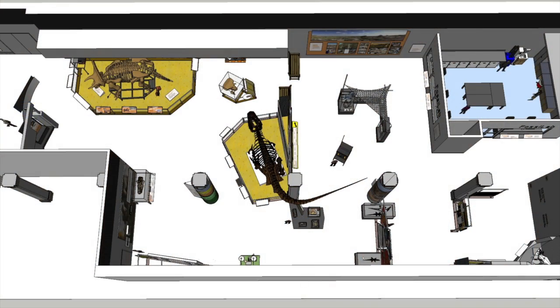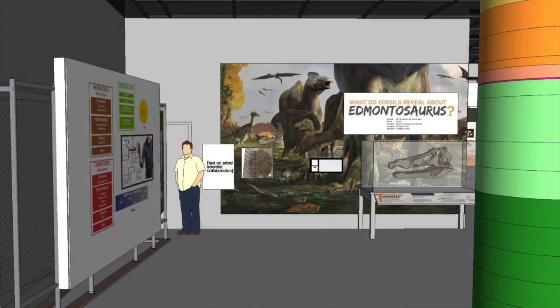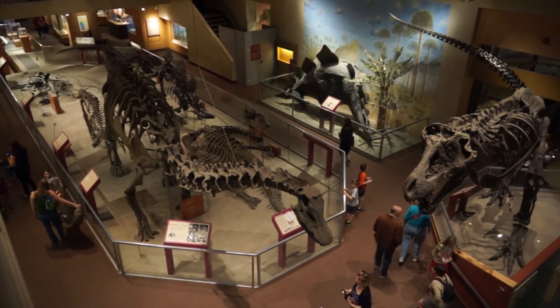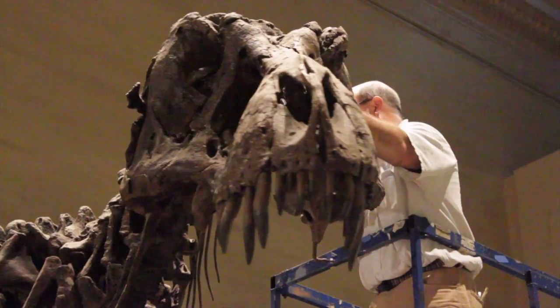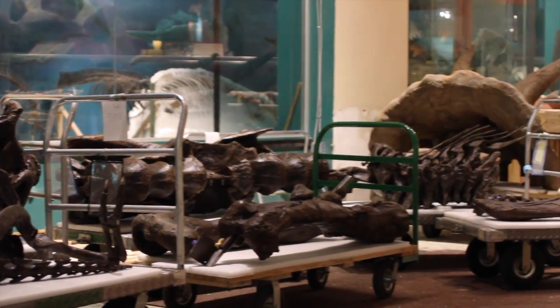The Last American Dinosaurs exhibit is just one step and one small part of a much bigger project that we currently call Deep Time, the Deep Time initiative. It involves closing our current fossil halls, completely renovating that entire space — which is the largest renovation project ever undertaken at the museum — and then redesigning a brand new exhibit, which will open to the public in 2019 in that same space.